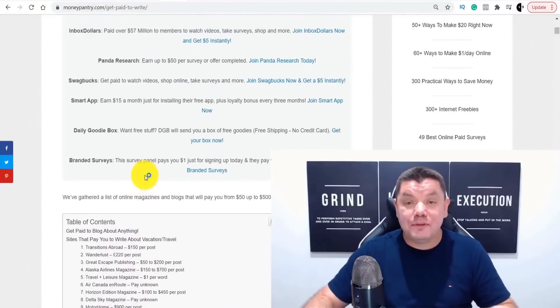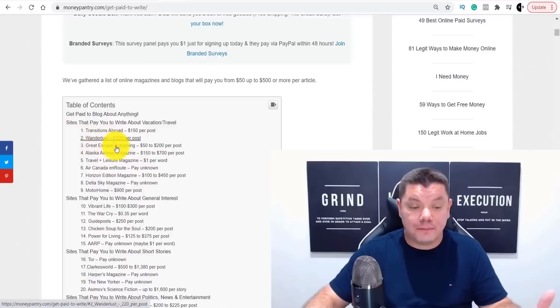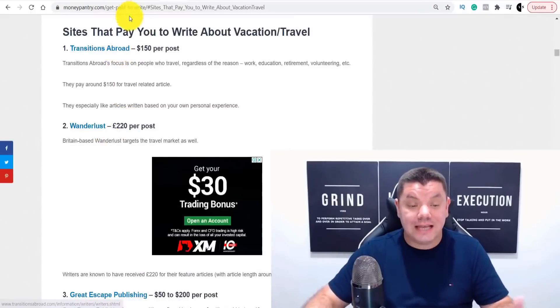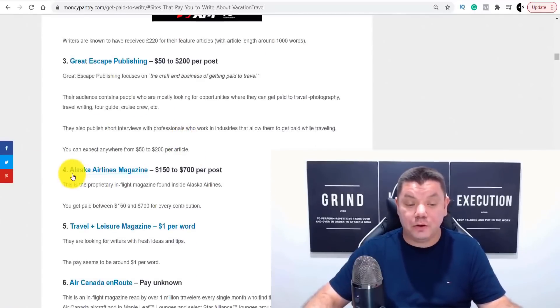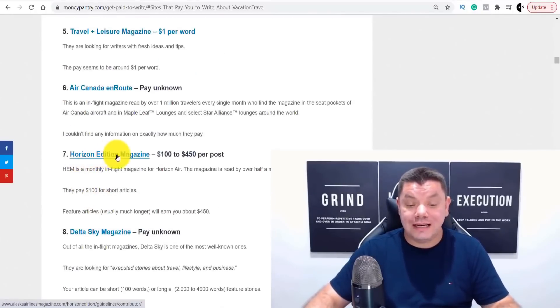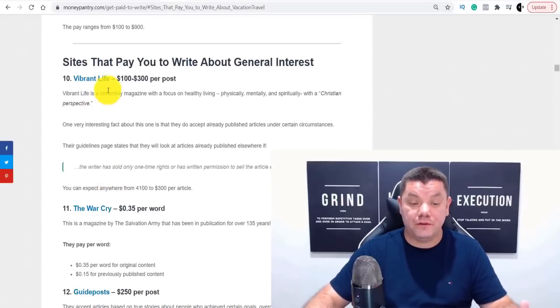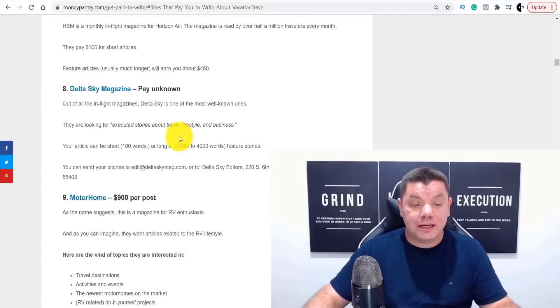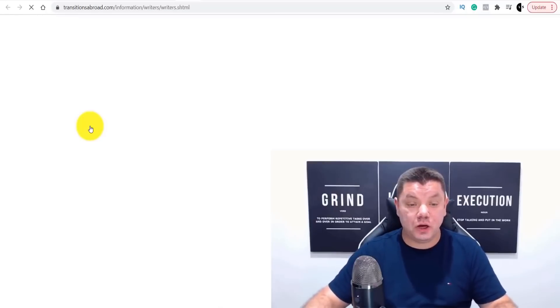All you need to do is click onto any one of these different types of sites. If you come over here and go to sites that pay you to write about vacation and travel and click onto that, it brings you to this section. You can write about Alaskan Airlines magazine, Horizon Additional magazine, Delta Sky — it's got all these different opportunities, and general interest topics as well.